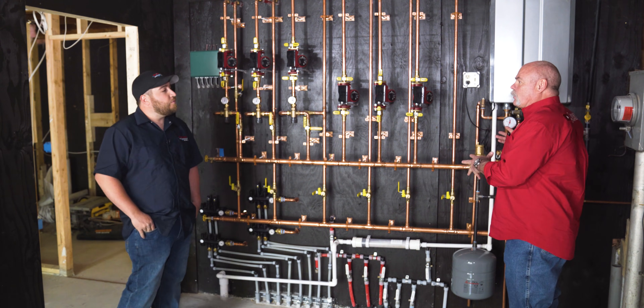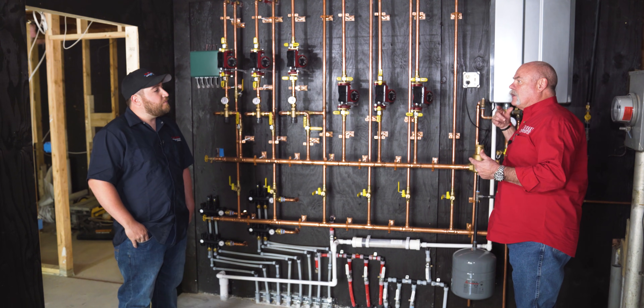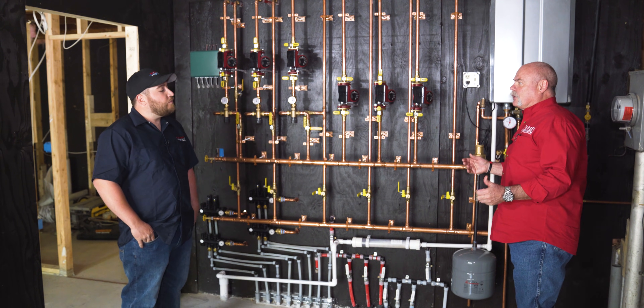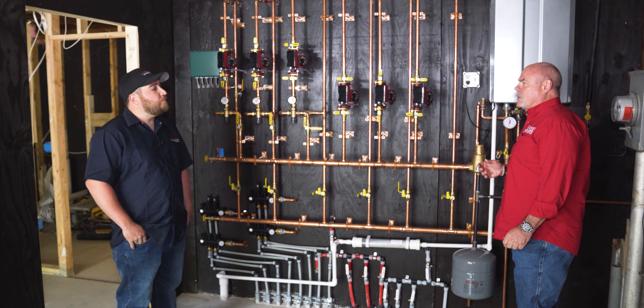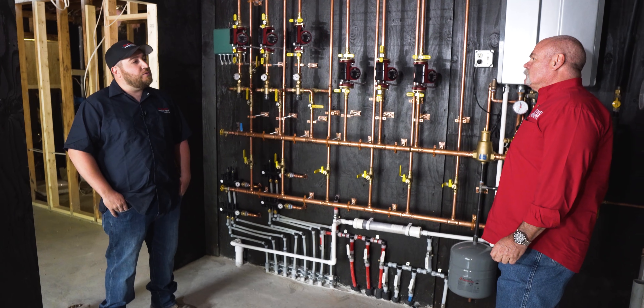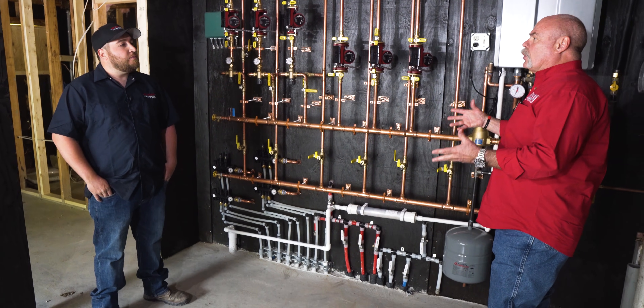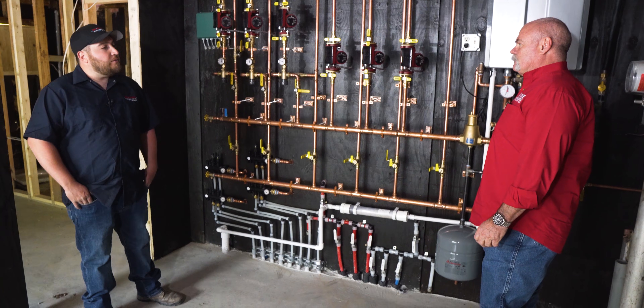On the domestic water here, are you putting in a comfort valve at the far end so they've got a hot water circulating loop — hot water where they want it all the time? This house we weren't going to, because the farthest fixture is probably only about 30 feet away. It's not going to take very long to get there — it's just one floor. Is that something you normally do? Sometimes we have to, yeah.